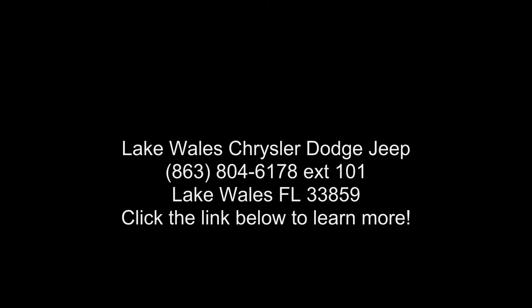3.25 Axle Ratio. Video and Radio: Uconnect 8.4 Nav included. Sirius radio.